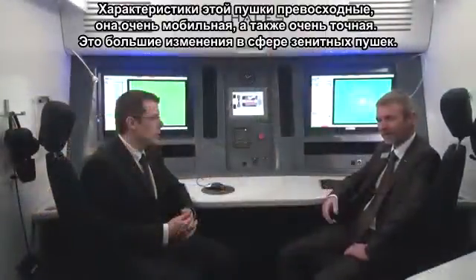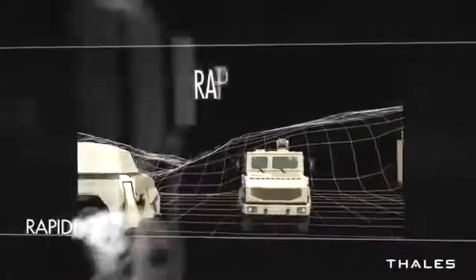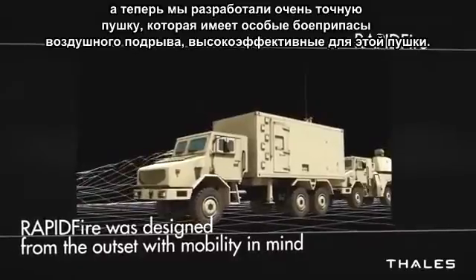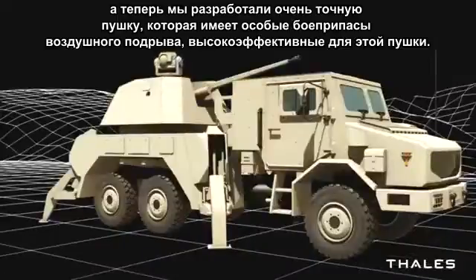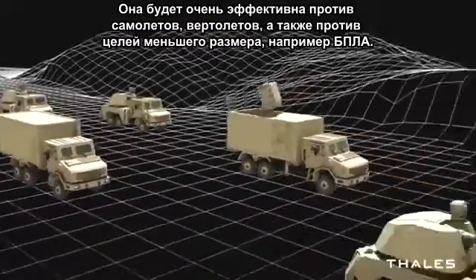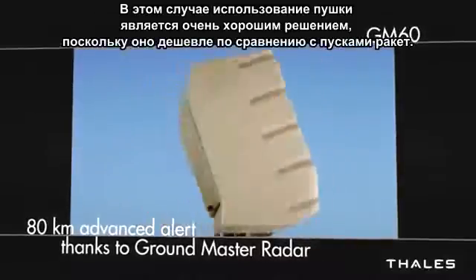The characteristic of this gun is that it's first very mobile but also very accurate — it's a big change regarding Air Defense guns. In the past the tendency was to have very high firing rates to try to reach a target. Now we have developed a very accurate gun with a specific air burst ammunition which gives very high efficiency. It will be very efficient against aircraft, helicopters, but also smaller targets like UAVs. Using a gun is a very good solution because it's cheaper than using missiles.